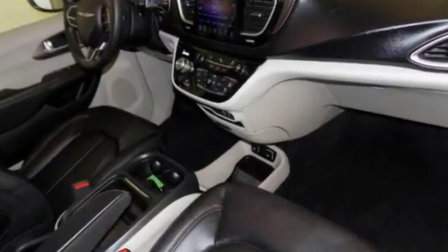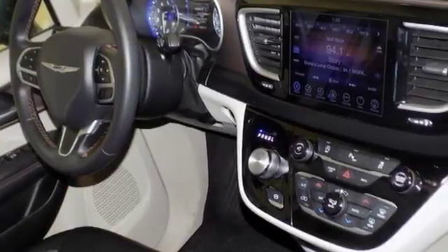Stay connected with a touch screen display, integrated voice command with Bluetooth, and the USB media hub.